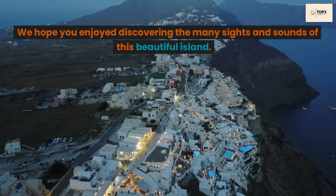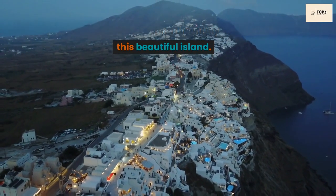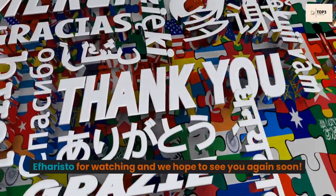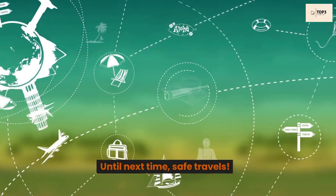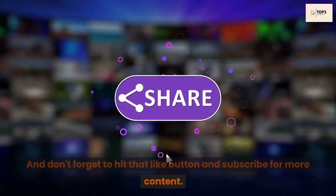We hope you enjoyed discovering the many sights and sounds of this beautiful island. Efharisto for watching and we hope to see you again soon. Until next time, safe travels. And don't forget to hit that like button and subscribe for more content. Thanks for watching.